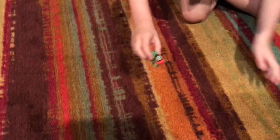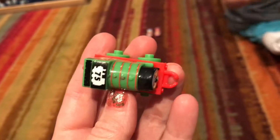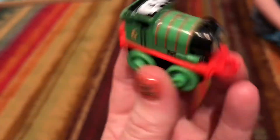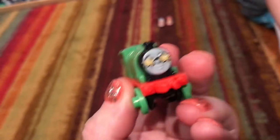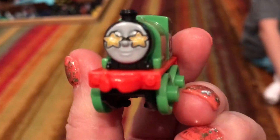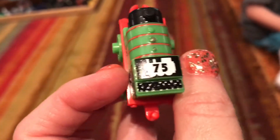Next we have limited edition 75th anniversary Percy. Percy is being jumpy. So here we have one of the anniversary editions — it's Percy and he is celebrating with some star glasses, for 75 whole years of Thomas. Wow, 75 whole years.